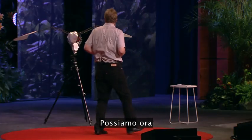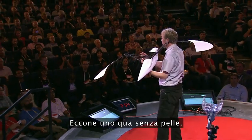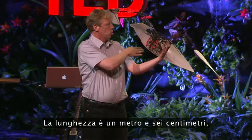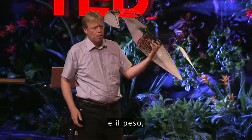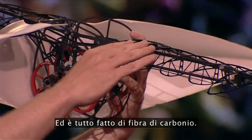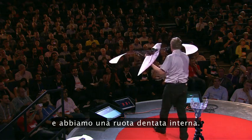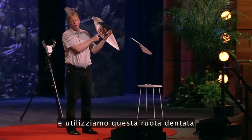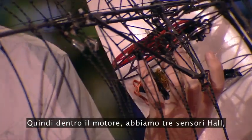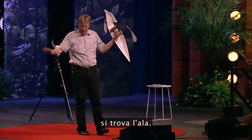So we can now look at the smart bird. Here is one without a skin. We have a wingspan of about 2 meters, the length is 1 meter 60, and the weight is only 450 grams. It is all made out of carbon fiber. In the middle we have a motor and we also have a gear in it, and we use the gear to transfer the rotation of the motor.